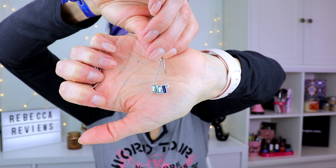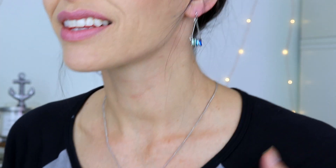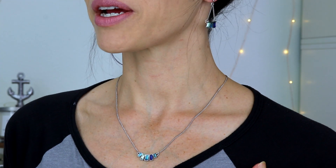Oh, this is cute! I love the little different shades of blue — that's pretty. It looks like earrings that match the necklace. See how cute? They totally match the necklace — I love it!